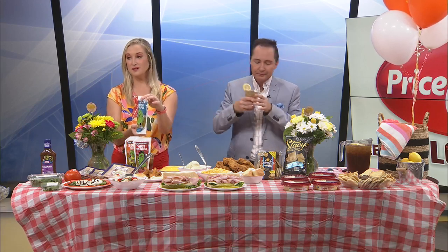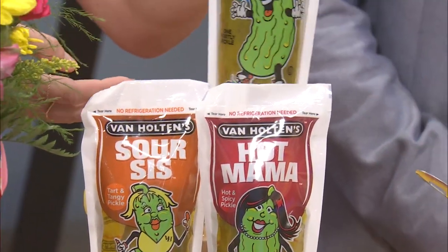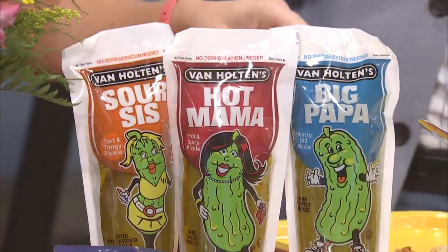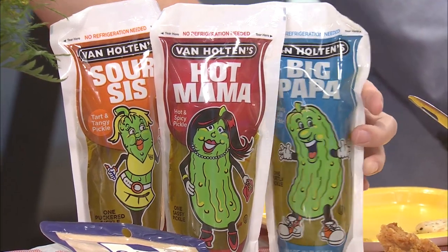And if you're a pickle fiend, they've got pickles on the go — kosher dill, spicy, sour, and hot mama. Do you have a favorite? I'd probably go with just the Big Papa, regular kosher. Spicy I'd be interested to try; I just don't know how spicy it is.